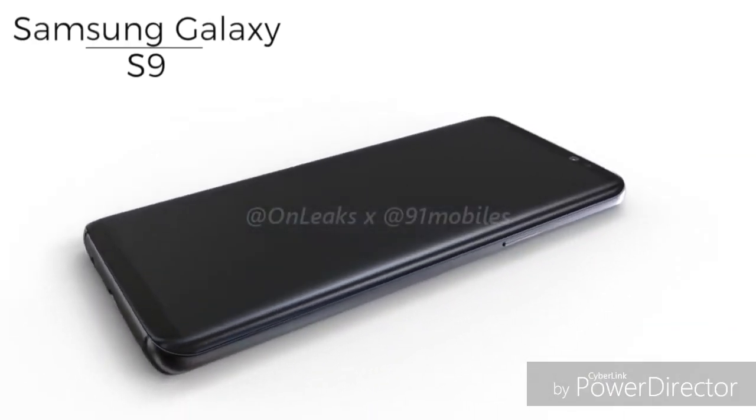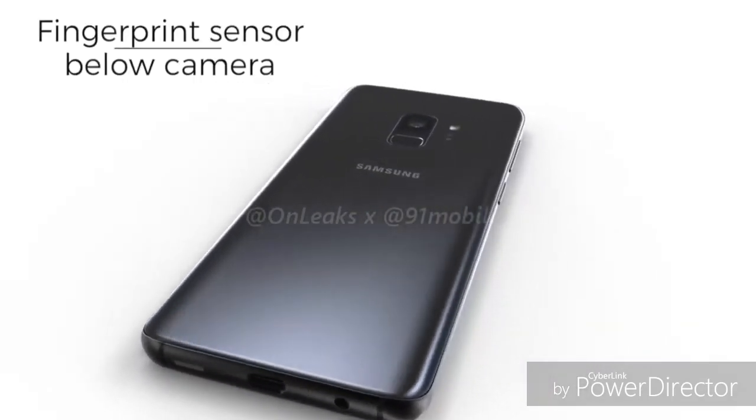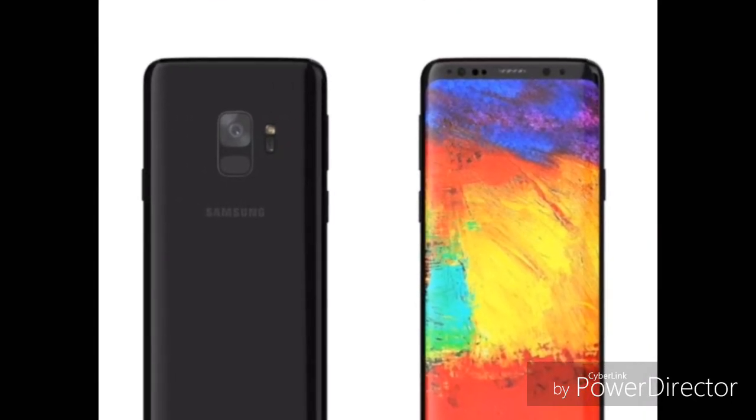The render looks similar to what we have seen earlier. There is a single camera at the back with the fingerprint scanner underneath. From the front, the device looks the same as the S8, but Gordon Kelly has said that the bezels on this device will be thinner than the Galaxy S8.